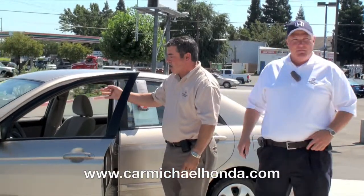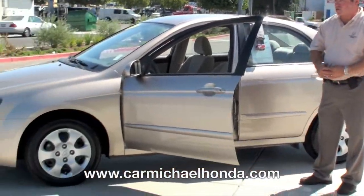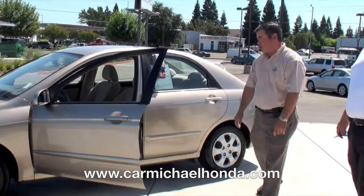Hi folks, my name is Mike Spittler, sales manager here at Carmichael Hunter. This is Rex Schaefer. We have a real nice Kia Spectra here. It's ready for immediate delivery. Rex, tell me a little bit about this car.